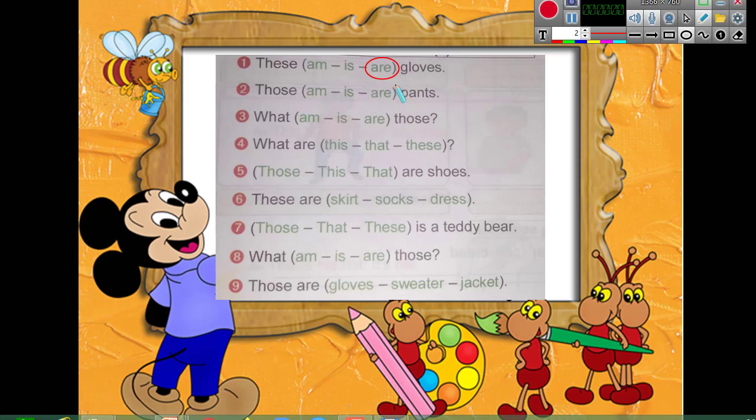'What ___ those?' — am, is, are? Yes, 'What are those?' Remember: 'these' and 'those' take 'are,' while 'this' and 'that' take 'is.' So if you see 'are,' you should choose the plural word — here we will choose 'socks,' not 'dress,' because 'dress' is singular.